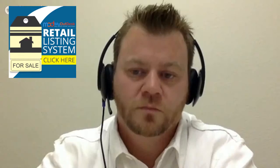Buyers that are seeing for sale by owners and that are seeing expireds — that's inventory that's there that they don't know about. And so it sets you apart as a buyer specialist as well.